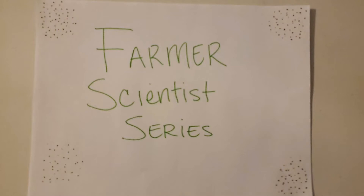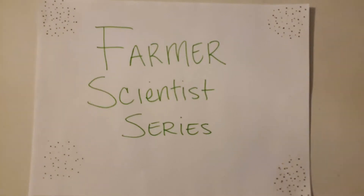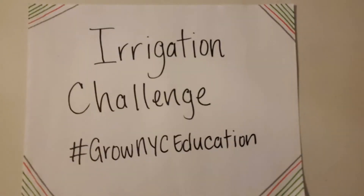Welcome to the Farmer Scientist series. Today we're going to talk all about irrigation. Have you guys ever wondered how you're able to play in the sprinklers, take a hot shower, or even water your plants? That's all due to irrigation.